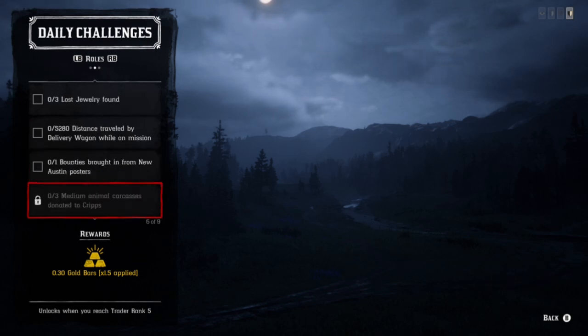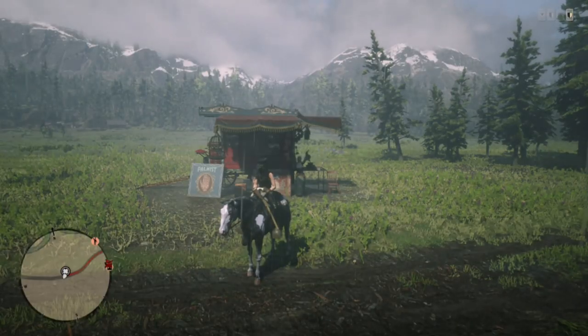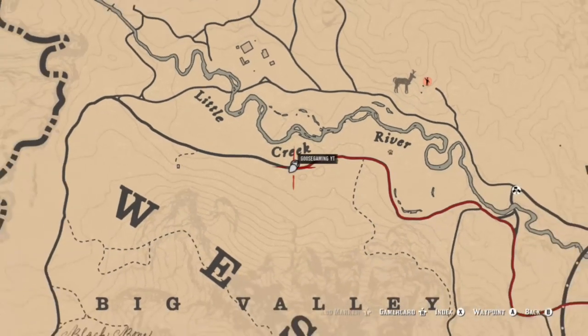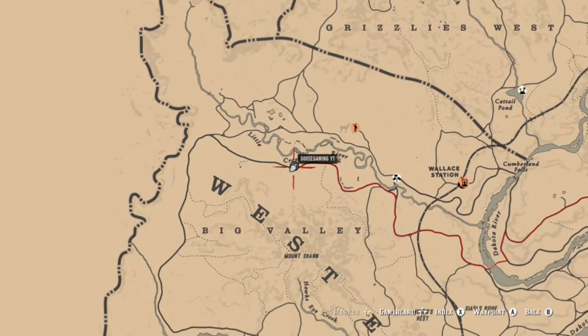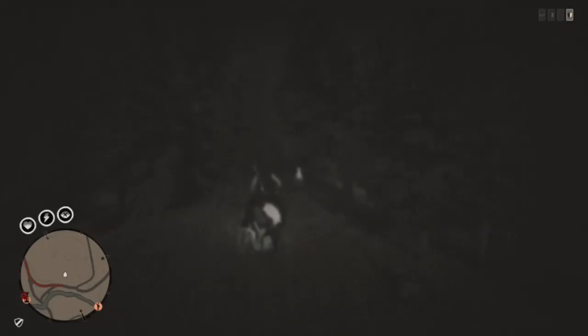First we're going to go ahead and bang out Madame Nazar's location. She is back in the Big Valley area as she was a couple of days ago. It's not the ideal location if you have to travel there to get your maps, so I would say try to set your camp up in Big Valley so you can fast travel there, go to Madame Nazar, buy what you need, and then take off.